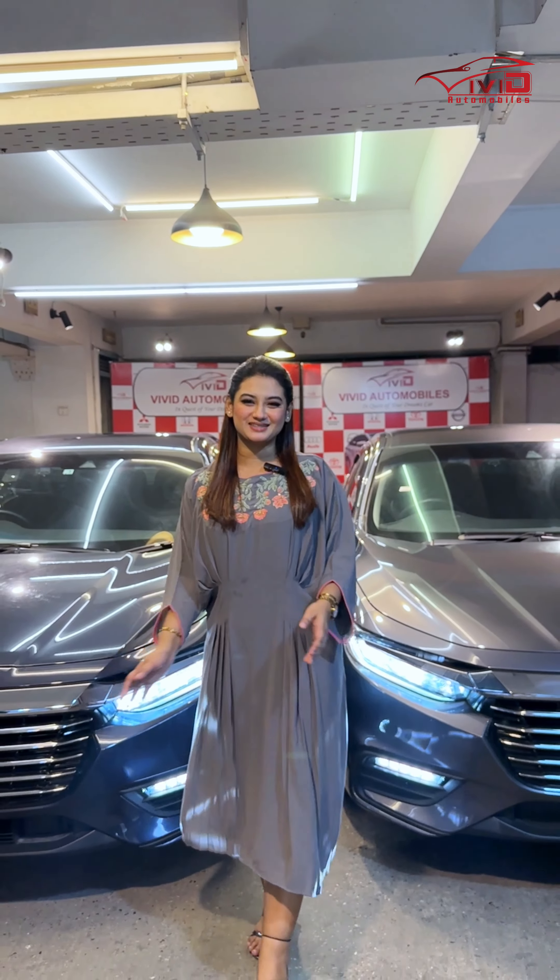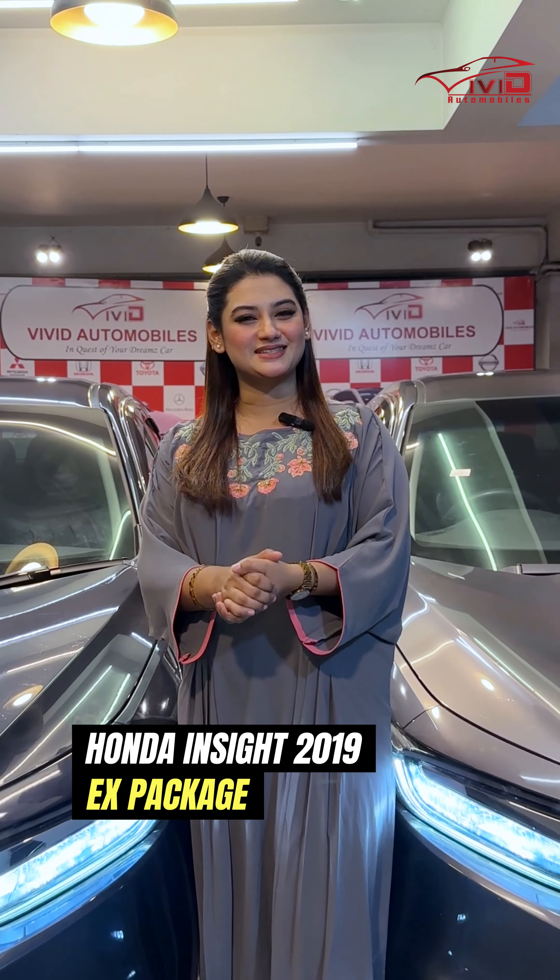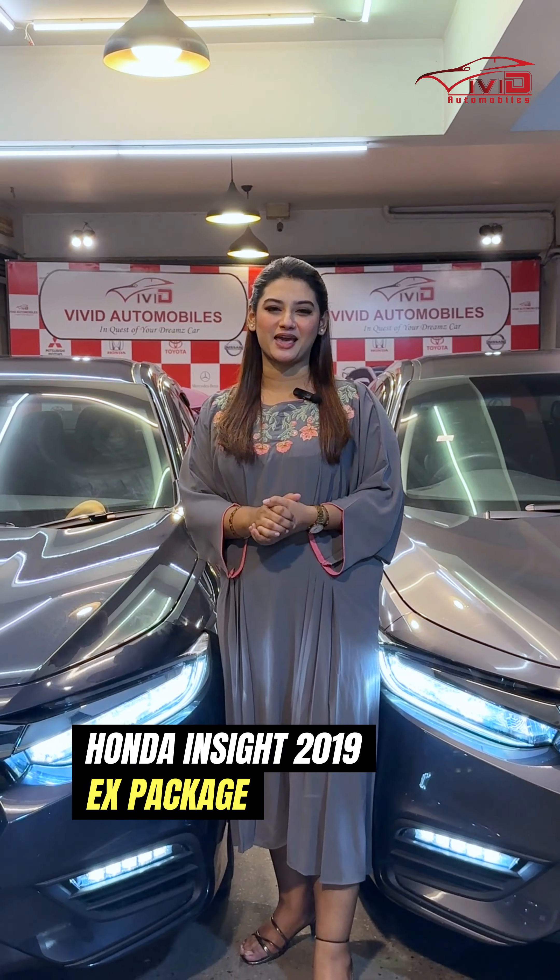Hello everyone, this is me, Santini Islam, Saima from Vivid Automobile. We also have a Honda Insight 2019 EX package.